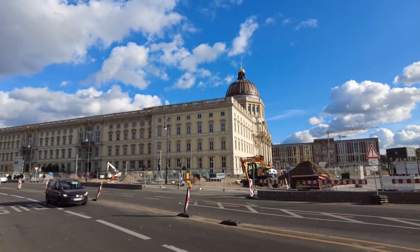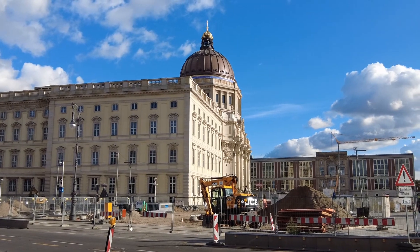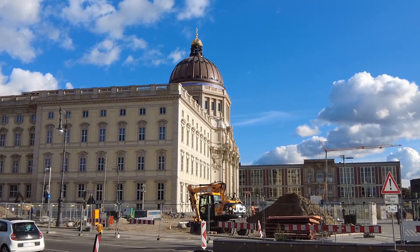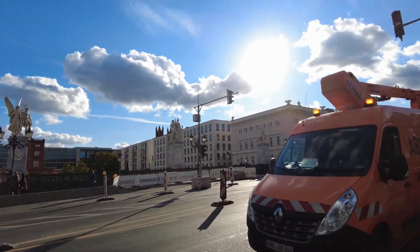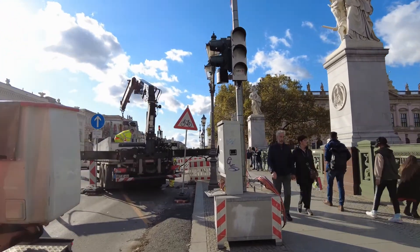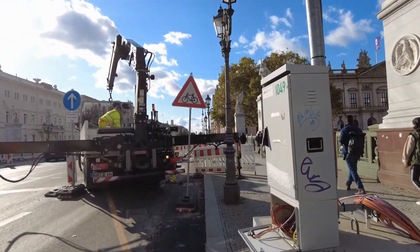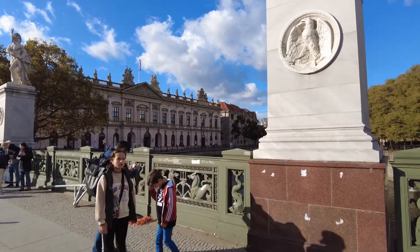Hello everybody and welcome back to the channel. I'm still here in Berlin, not far from where the last video ended at the Berliner Dom. Over there we have the Berliner Stadtschloss, which is from this side and in this sunlighting a real beauty. And here starts what I think is the most well-known street not only of Berlin but of all Germany — it's called Unter den Linden.